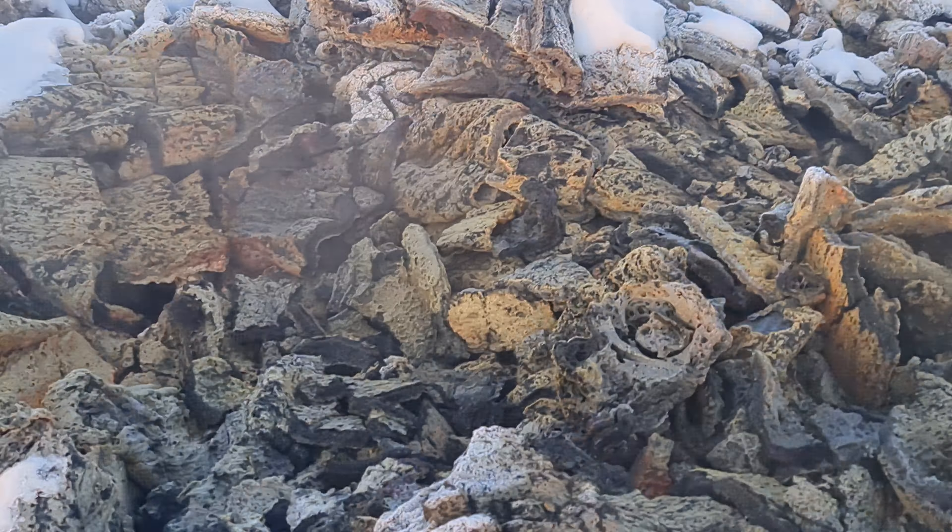This is the cone from 2021, which erupted for six months.